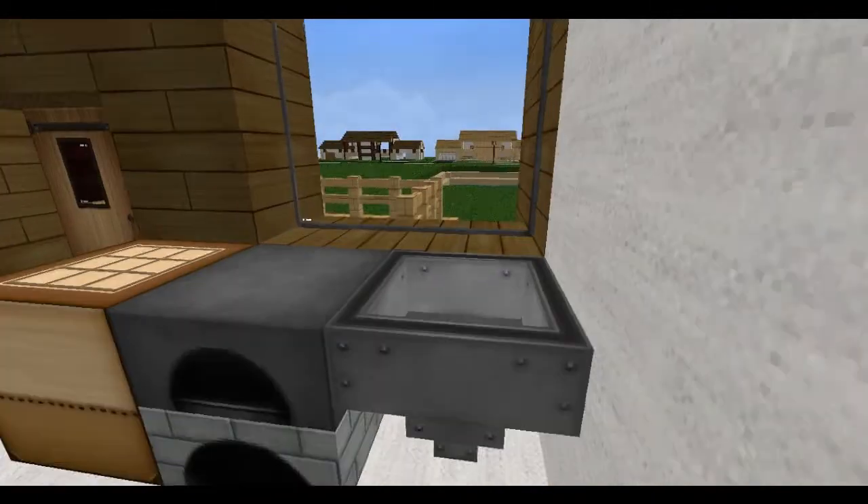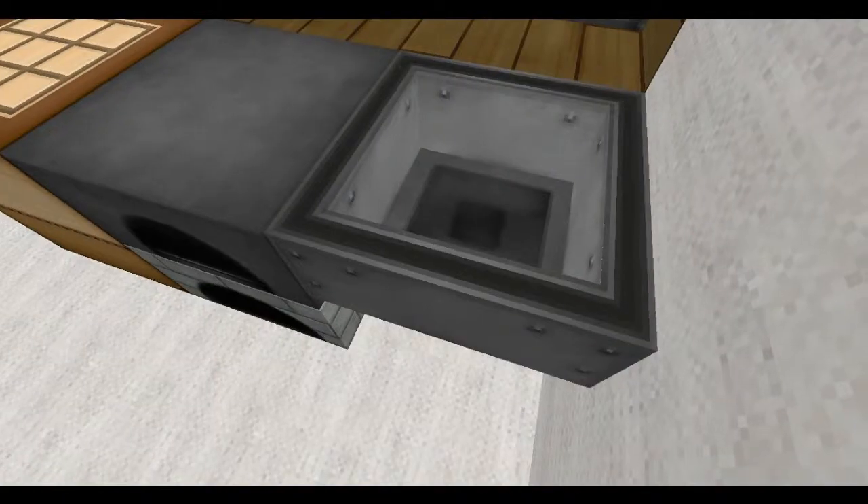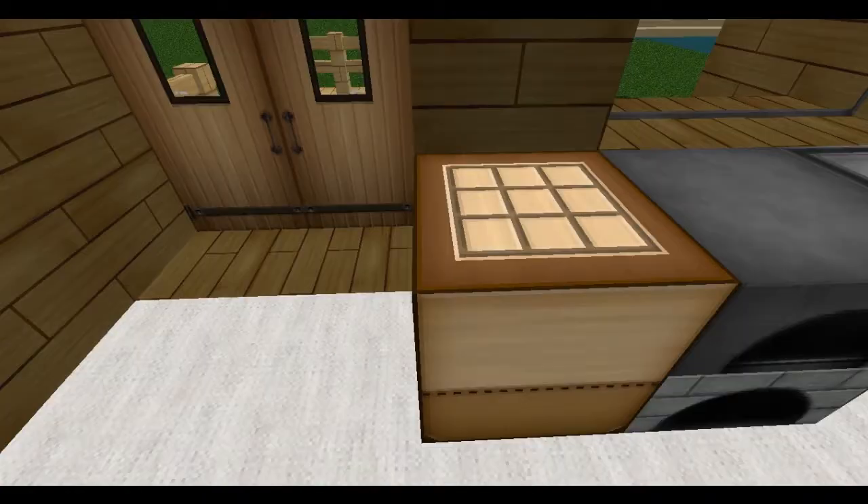Let's go into the kitchen, which is fairly small, but it has all the rudimentary stuff — a fridge, which is lacking a door, a sink, an oven, and a crafting table. Small but functional.